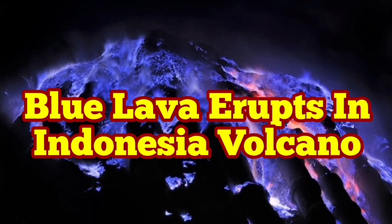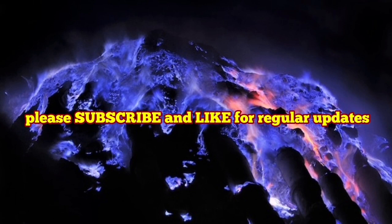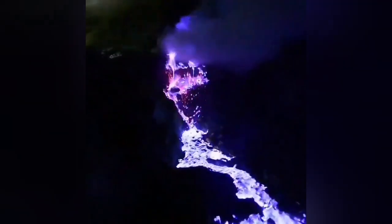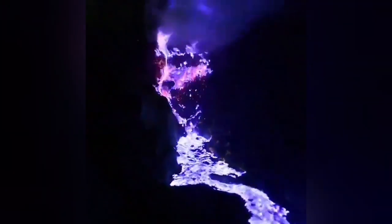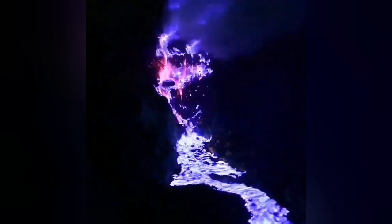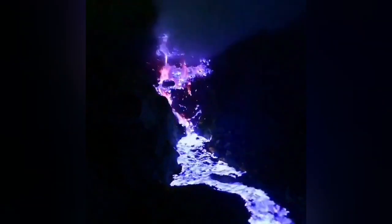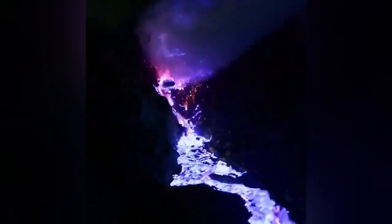You have read it correctly — blue lava erupts in an Indonesian volcano. This volcano erupts lava which is rich in sulfur, and sulfur when heated burns at a lower temperature than most other materials. The flame color when it burns is blue.